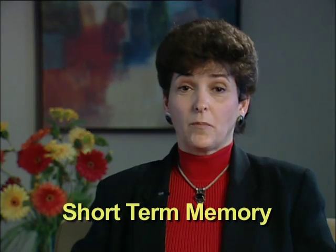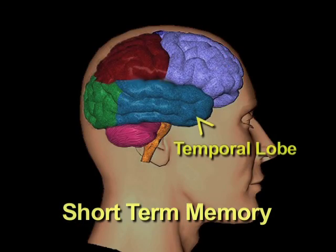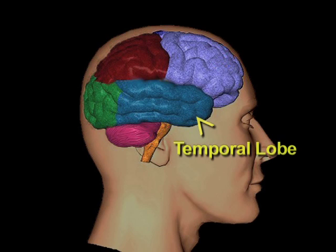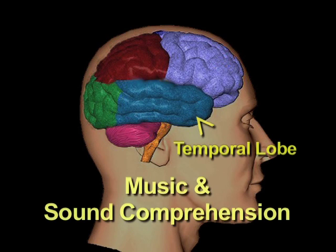But they will probably be able to remember the name of their first grade school teacher. This short-term memory problem is very problematic — it means people forget what others tell them day to day, leaving them unable to function in a job or in school. The temporal lobe is also involved in music and sound comprehension.